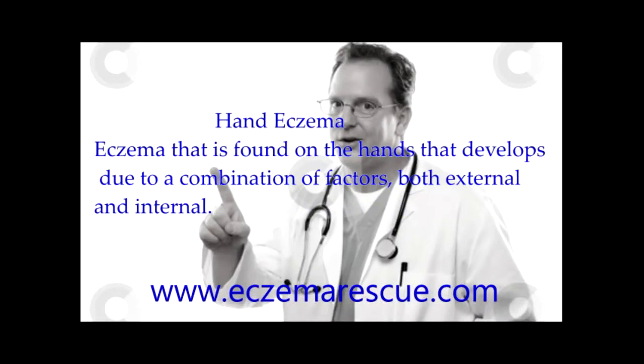Hand Eczema is eczema that is found on the hands and develops due to a combination of factors, both external and internal.